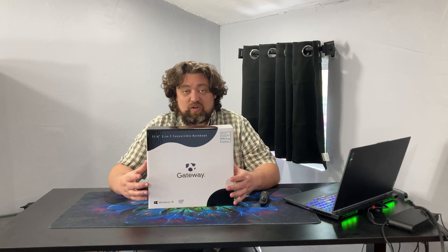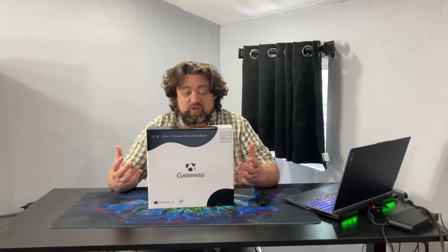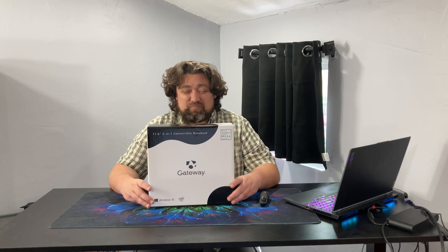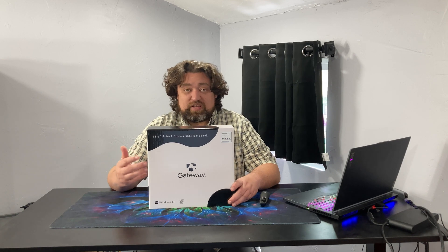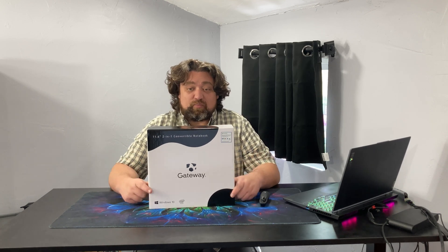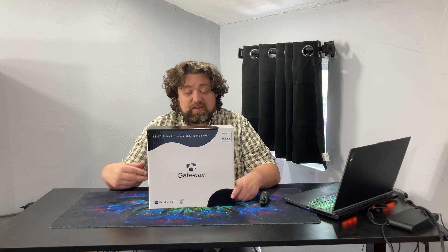Why Gateway? Simply money. Acer already owns the brand, all the marketing, branding, and logos. Getting branding up and going is a big cost for any company, so it was really easy to roll out something they already had that was also unique to Walmart. All they really had to do was spin up specific models — different cases, different colors, and a few different logos.